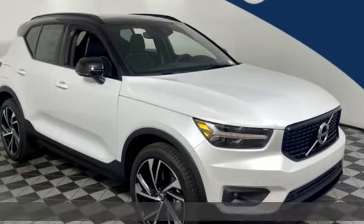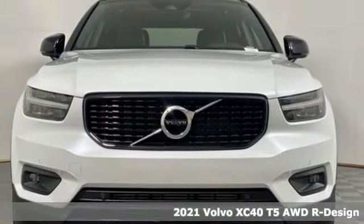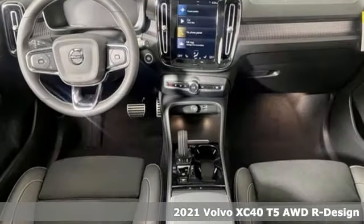It's a new 2021 Volvo XC40. This is a crossover that truly makes a statement — authentic, youthful and bold.